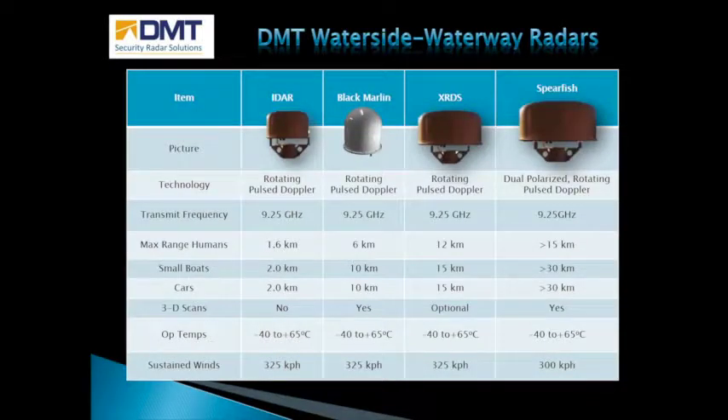Although all DMT products will work over land and sea, there are four primary radars marketed for waterway applications. The radars listed have increasing range from left to right, with the IDAR being the shortest range radar and the Spearfish being the longest. The IDAR is the number one selling waterside security radar sold by DMT. The Black Marlin is the newest and most versatile DMT radar, and has become the most popular drone detection radar in the world. The XRDS is the second best selling radar and is capable of very long range drone detection. The Spearfish is used for coastal surveillance and oil platform security and is the most advanced, capable of detecting oil slicks.